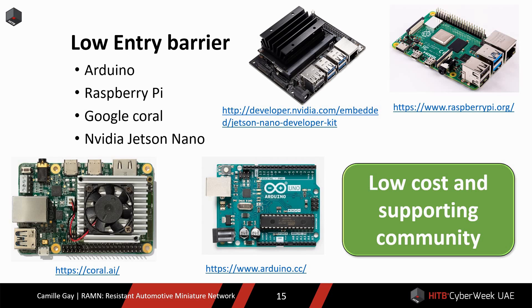In comparison, there are many ways to get started in other fields of study. If you want to learn electronics, you can buy an Arduino. If you want to learn about embedded Linux, you can buy a Raspberry Pi. If you want to learn AI, you can buy a Google Coral or NVIDIA Jetson Nano. They all have a low cost and a supporting community, which means many people get involved every year. There should be the same thing for automotive systems.